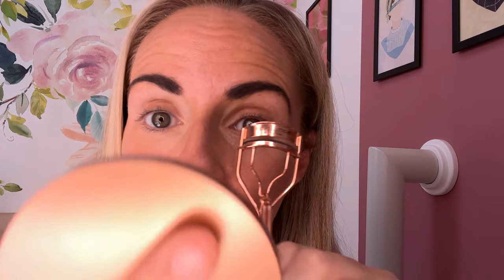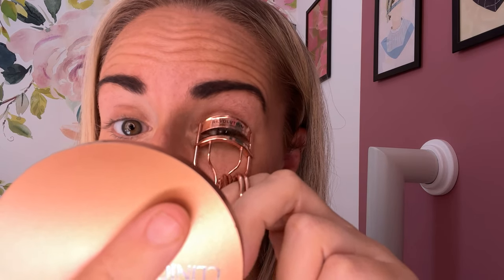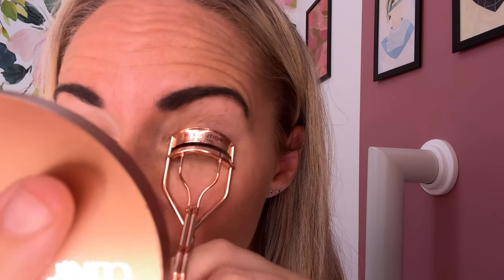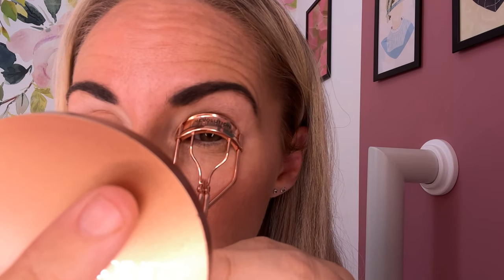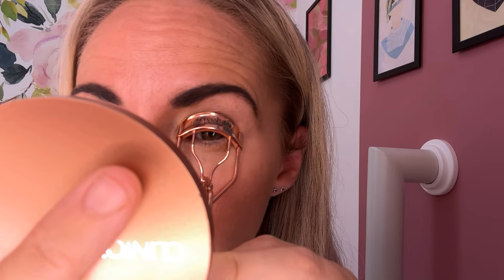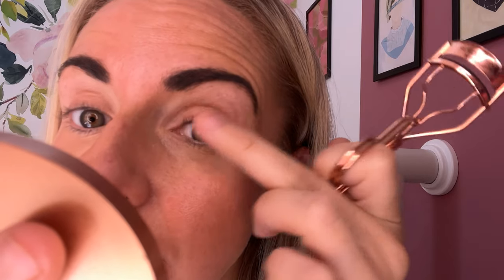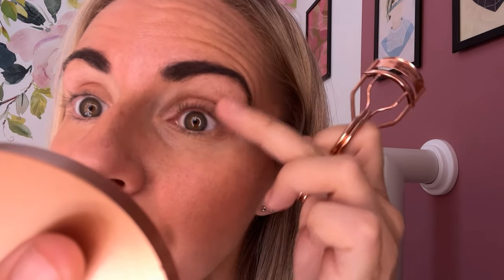I always find after having eyelash curlers for a long time I lose the little rubber part - it becomes loose. So I recently got these Revolution curlers along with the comb. I just clamp the lashes in and hold for a few seconds, then boost them up a little bit with my finger, and then curl them again.